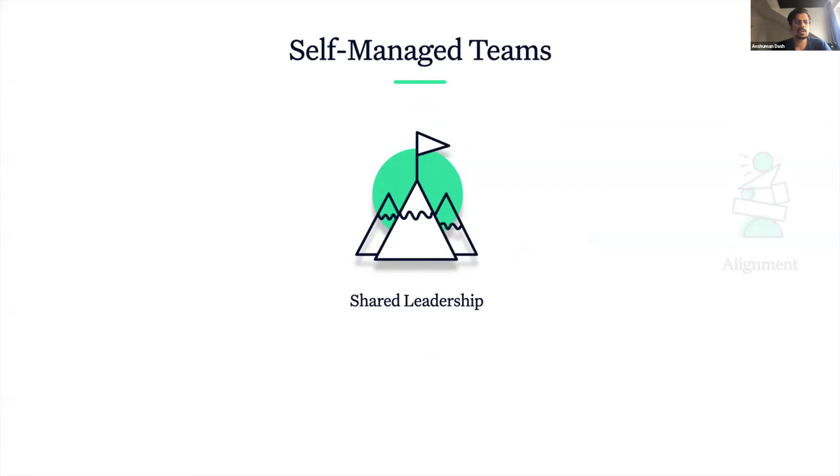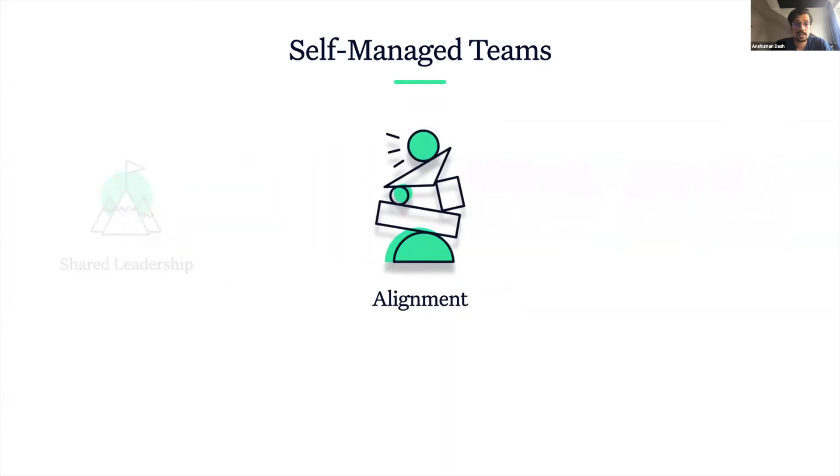This not only makes leadership scalable, but encourages meaningful participation among team members. True alignment is when every single person involved understands what they are doing, why they are doing it, and what impact it has on the organization as a whole.